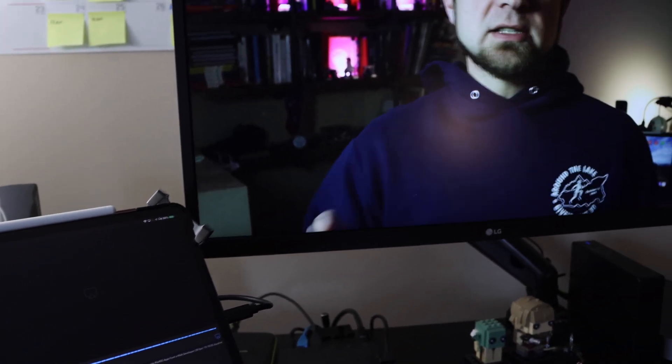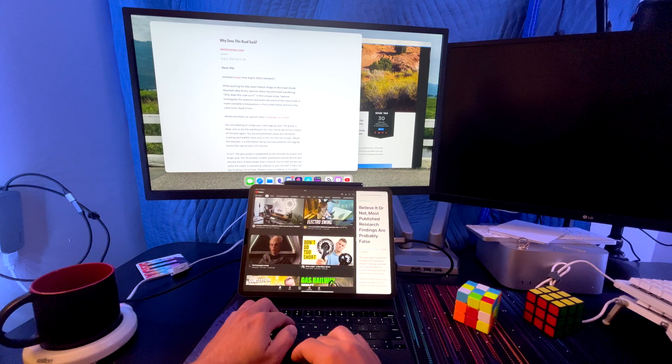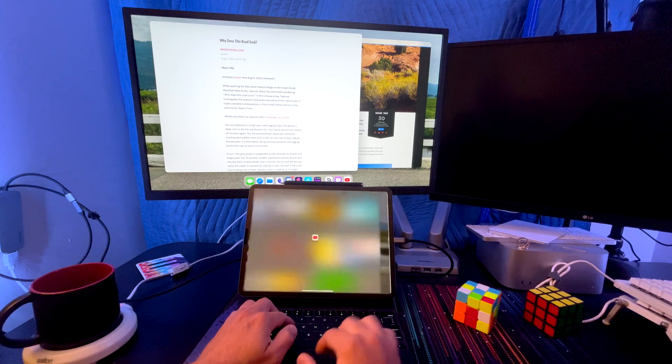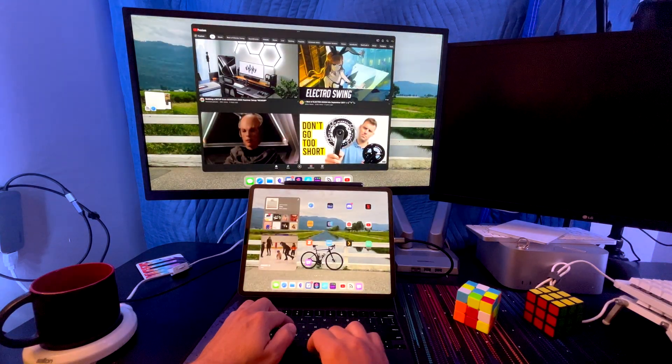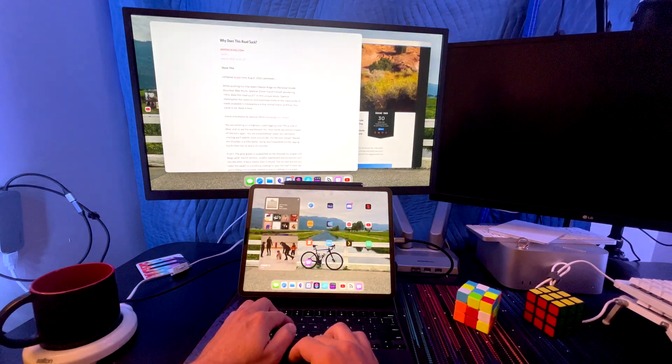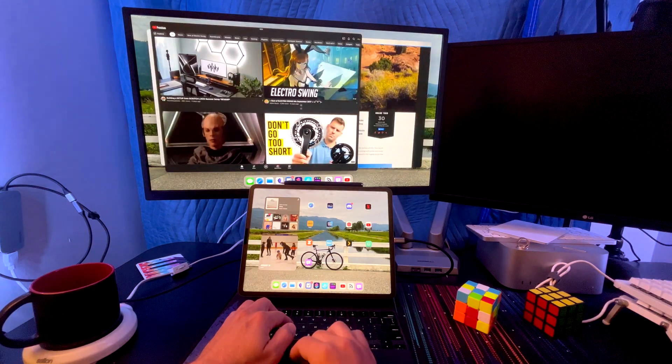Luckily with iPadOS 16.2, we have a far better user experience. I'm running the beta behind me. You can see I have a couple of applications open on my second screen, and I have a couple of applications open in split view for reference on the iPad itself. This is perfect — this is what I've been waiting for with the iPad to really turn it into a productive device that I can use all the time.